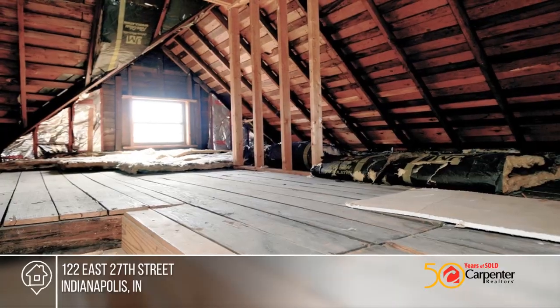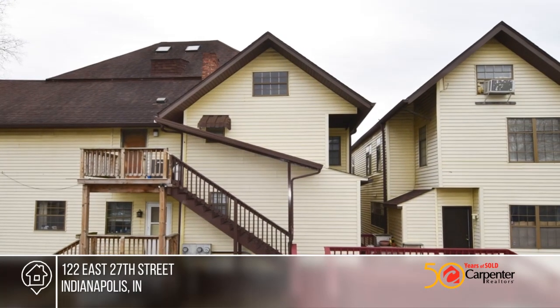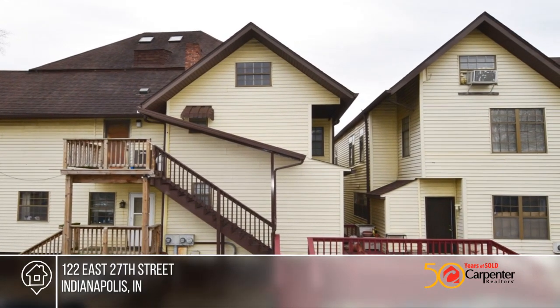The location of this home is what you're looking for when living in the city. Take a look around your future home by contacting Jenna Cope to schedule a tour.